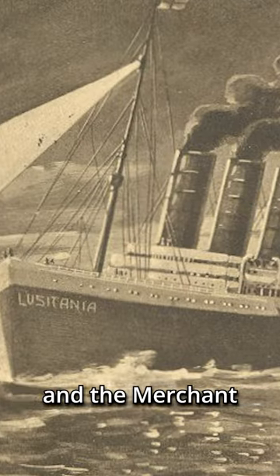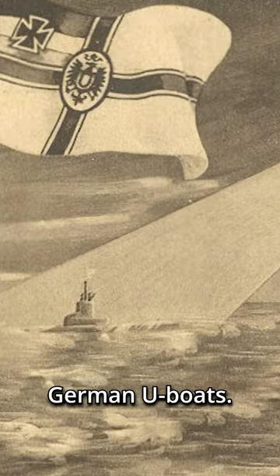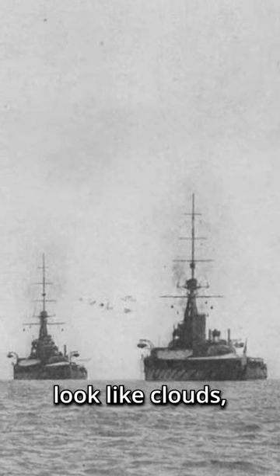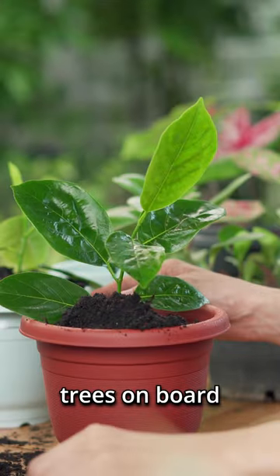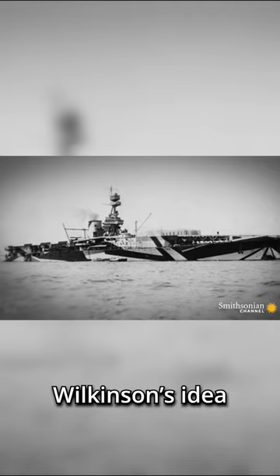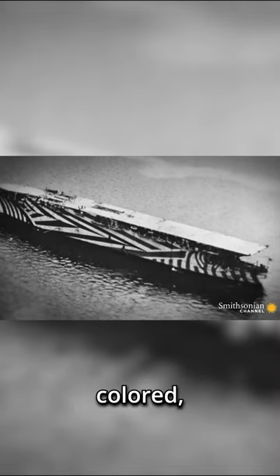During World War One, the Royal Navy and the Merchant Navy were suffering greatly at the hands of German U-boats. Many ideas were put forward as to how to make ships less detectable, including covering them with mirrors, covering them with tarpaulins to make them look like clouds, and even planting trees on board to make them appear as small islands. However, these ideas had little success.